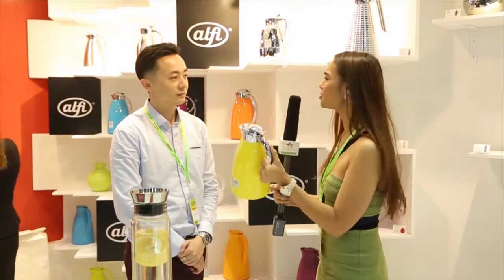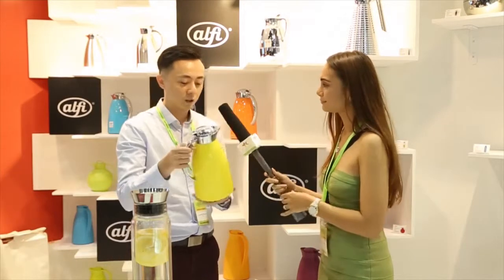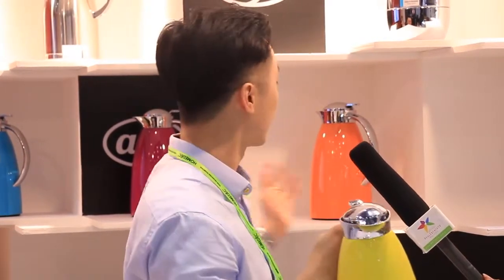How should I address this? What is this? This is actually a thermal ware. This is Alfie — the brand is Alfie. It's from Germany and it's fully made in Germany. Their history is over 100 years already. Now they have a lot of colourful choices for decoration purposes, and it can also be used to keep hot and keep cold. Very useful.